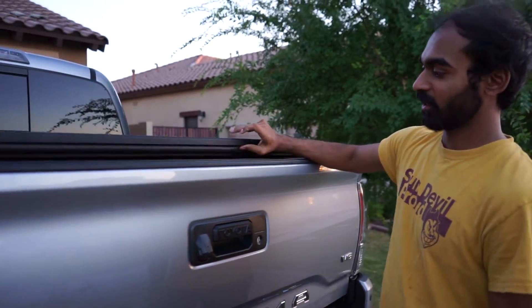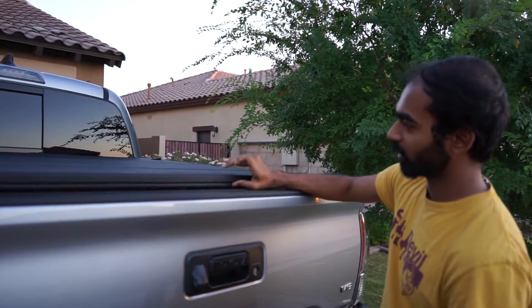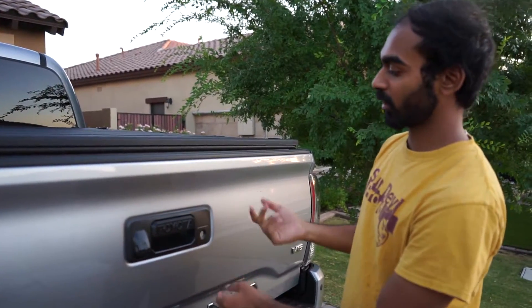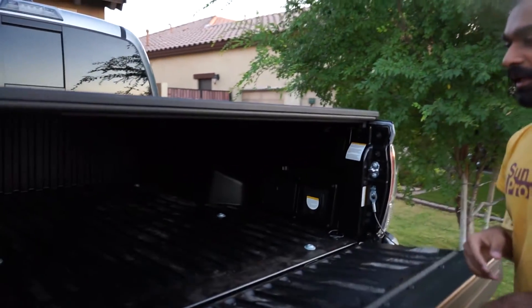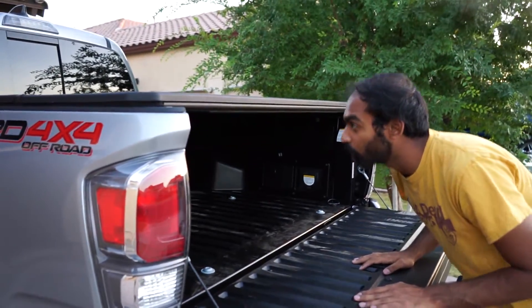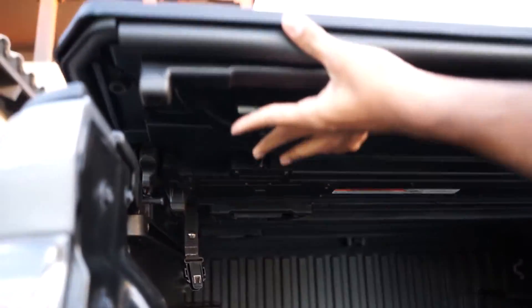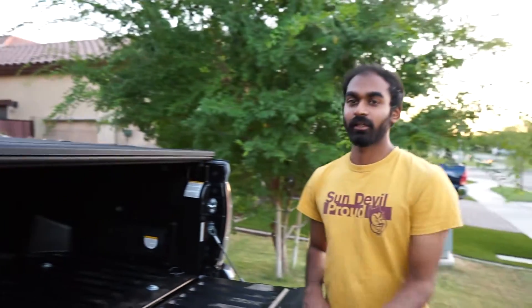The nice thing about this tonneau cover is that if you lock the tailgate, the bed contents are completely inaccessible. To open it, there's a latch — just tug on that and lift up. You can open just one partition at a time if you only need partial access.